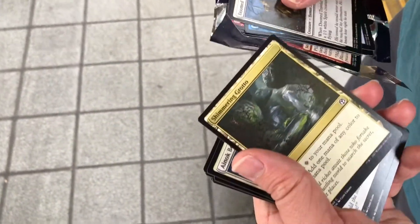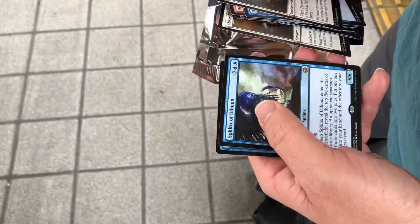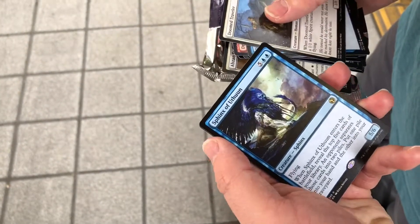Shimmer Grotto is cool — when it's foil, I know it's not really worth anything but it's just so cool to have. A Rift Bolt — I will always take Rift Bolts. Sphinx of the Thune, it's a bulk rare I think.